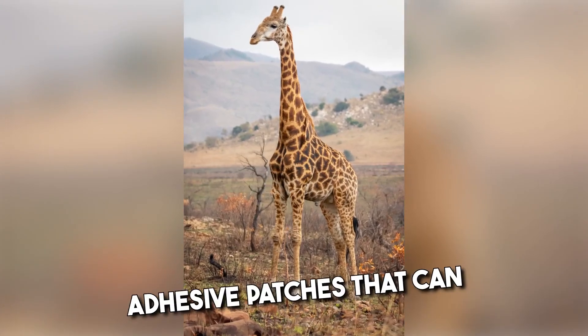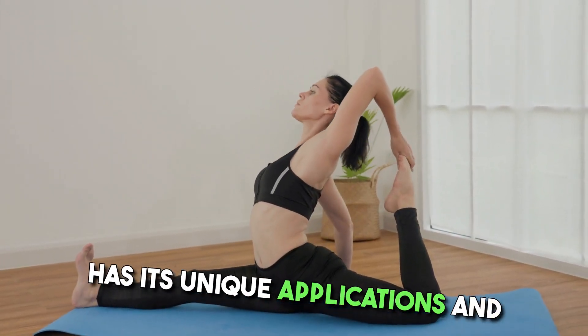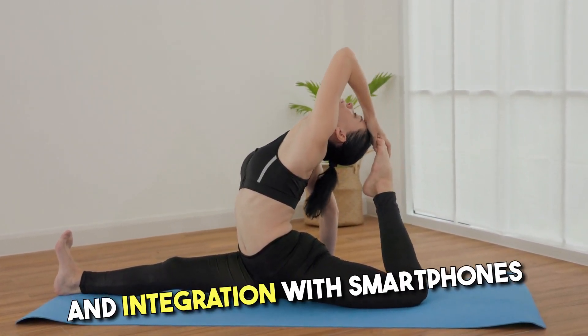Wearable patches are thin adhesive patches that can monitor health metrics and even deliver drugs through the skin. Each type of wearable technology has its unique applications and is continually evolving with advancements in miniaturization, battery life, and integration with smartphones and other devices.